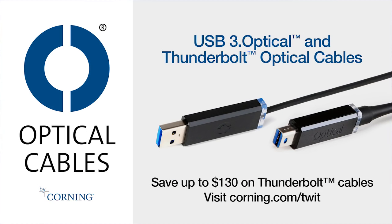And by Corning. Corning's incredibly durable Thunderbolt and USB 3.0 optical cables are longer, thinner, lighter, and stronger. Go to corning.com slash TWIT to save up to $130 on their superior Thunderbolt optical cables.